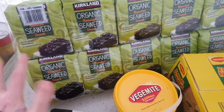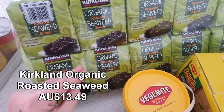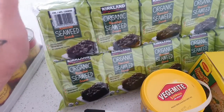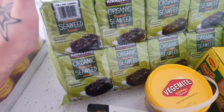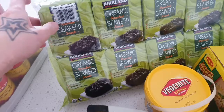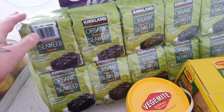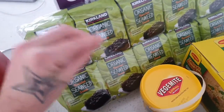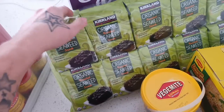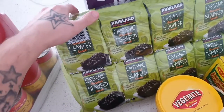Our boys love these as a snack — organic roasted seaweed snacks. A convenient snack if we're going out or going to school. Seaweed is a really great source of your omegas, so it's fantastic to have for the kids and ourselves. They are lightly salted and roasted and taste very delicious. If you love seaweed sushi sort of stuff, these snacks are definitely going to be up your alley.